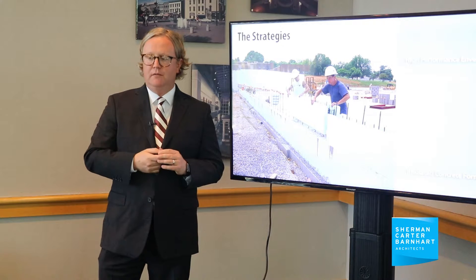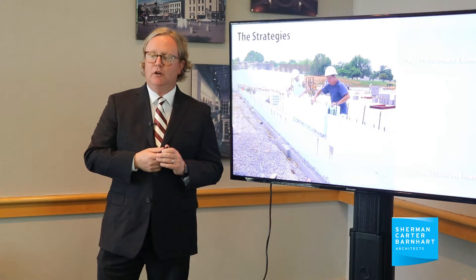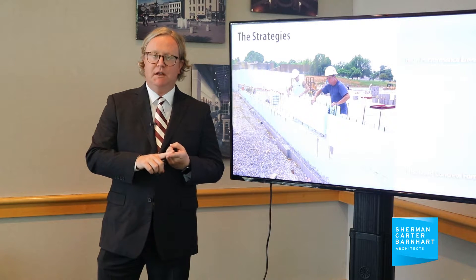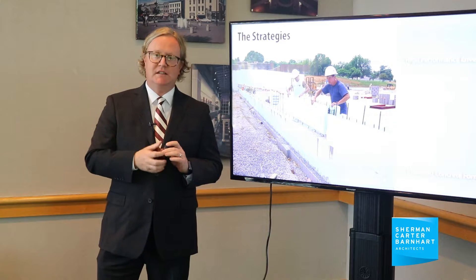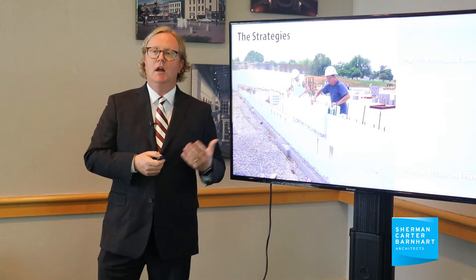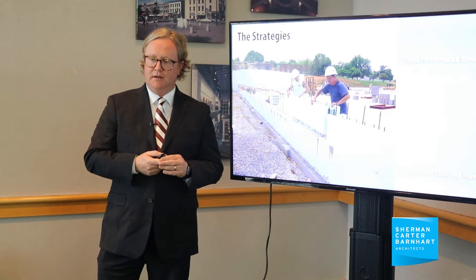With these high-performance building envelopes and the use of insulated concrete forms, we've been able to not only increase our value, but also decrease the production time and the amount of time that it takes to actually build schools throughout the state of Kentucky, which is a benefit given some of the winters that we experience here in Kentucky.